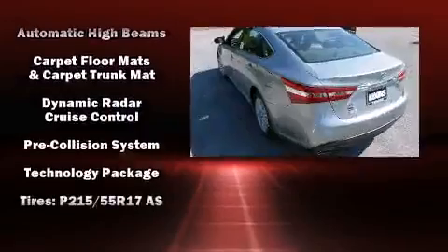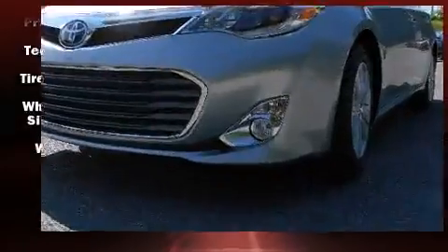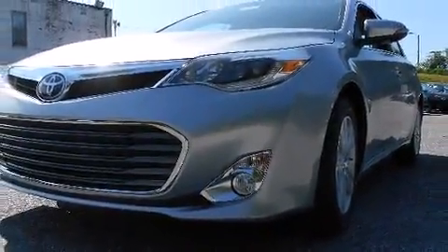The stereo system features 11 speakers, yielding maximum audio versatility. Toyota also prioritized safety and security by including dual front impact airbags with occupant sensing airbag, a panic alarm, and four-wheel disc brakes with ABS.